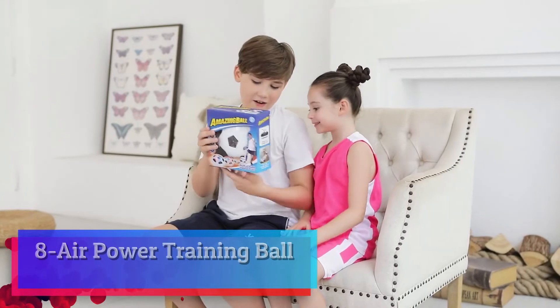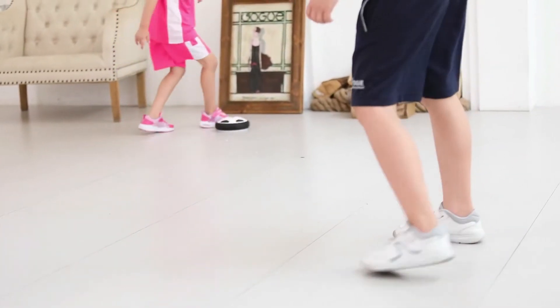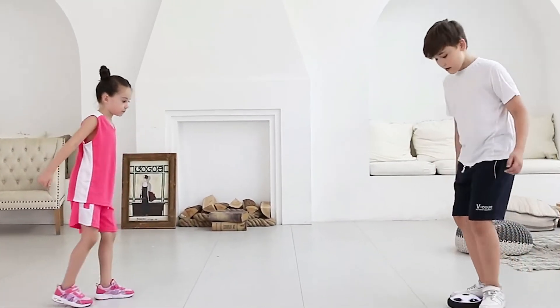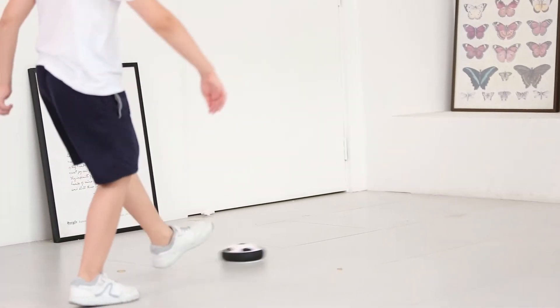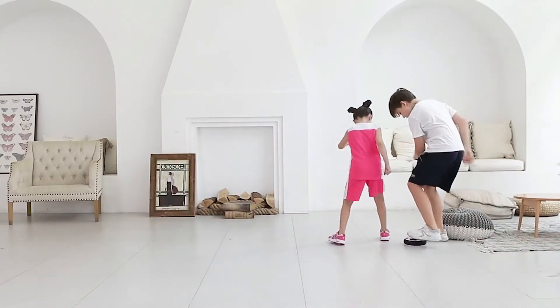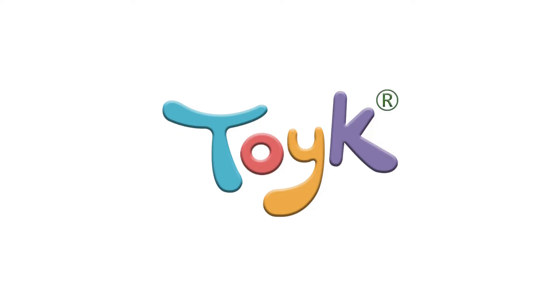Air Power Training Ball. Let your children establish friendships during game time and enjoy their childhood. It gets your children's body and eyes into exercise, benefiting kids' health and developing their interests and curiosity. Be easy to use — be like real soccer. A powerful fan floats the ball, allowing it to glide across most flat surfaces like hardwood floor, tiles, and carpet. This ball toy features colored LED lights that flash colorful lights in the dark.